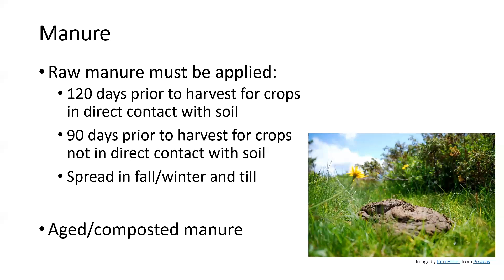For fresh manure analysis, nutrient content is quite low — around half a percent for major nutrients — not very nutrient dense compared to a synthetic 10-10-10 fertilizer. When composted, manures become a bit more nutrient dense: cattle around 2-1.5-2.2, sheep around 1.9-1.4-2.9, and poultry around 4.5-2.7-1.4. As they compost they lose water and solids break down, increasing nutrient density somewhat, but still nothing like synthetic fertilizers.